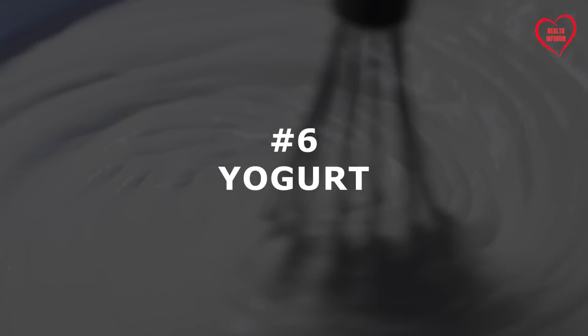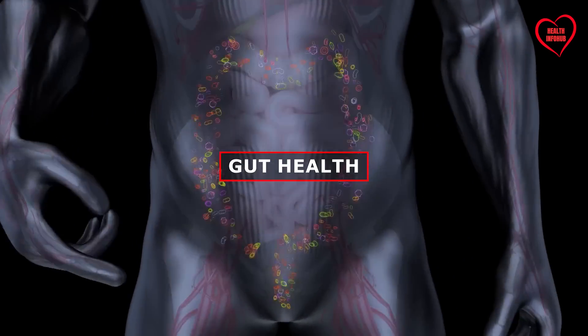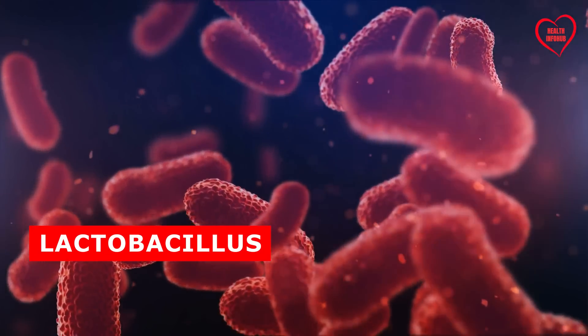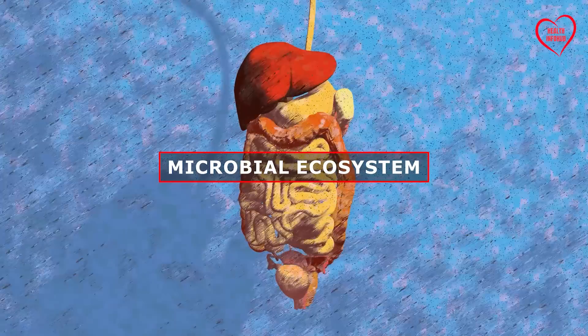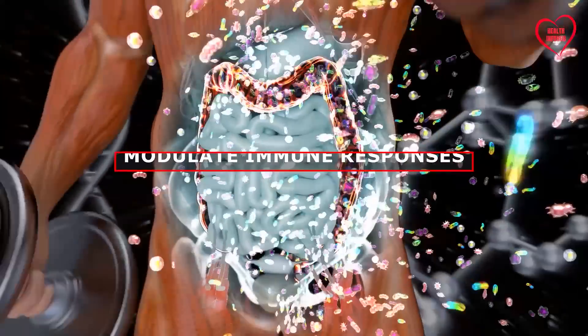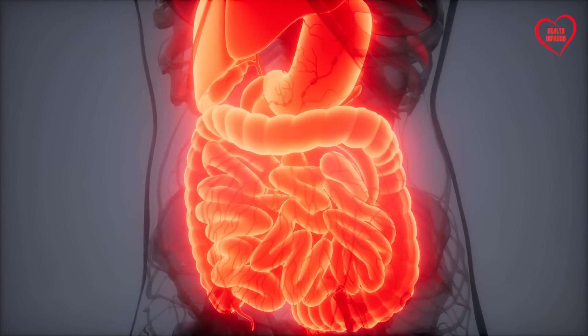Number 6: Yogurt. A fermented dairy product prized for its probiotic content, yogurt holds immense promise for promoting gut health and supporting pancreatic function. Rich in beneficial bacteria such as Lactobacillus and Bifidobacterium strains, yogurt helps maintain a balanced microbial ecosystem in the gut, which is essential for optimal digestion and nutrient absorption. Moreover, the probiotics found in yogurt have been shown to modulate immune responses, reduce inflammation, and improve gastrointestinal motility, thereby alleviating digestive discomfort and promoting overall gut health.